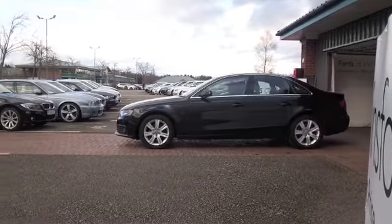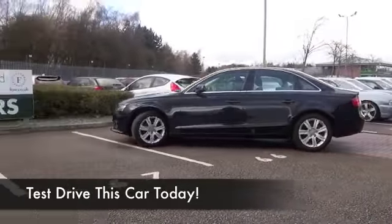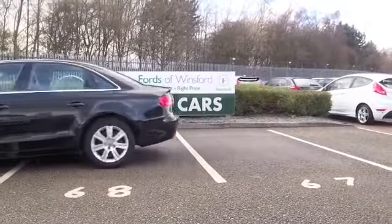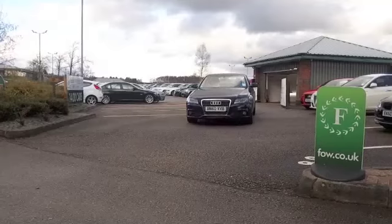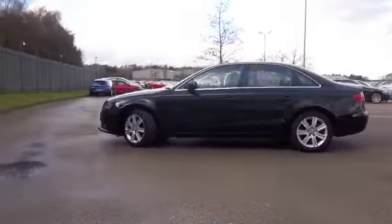The Audi A4 with its 2 litre diesel engine makes perfect sense, looking very sleek and nice in metallic black. This one from 2010 does have the benefit of a full service history, so it's all great news and just looking great.